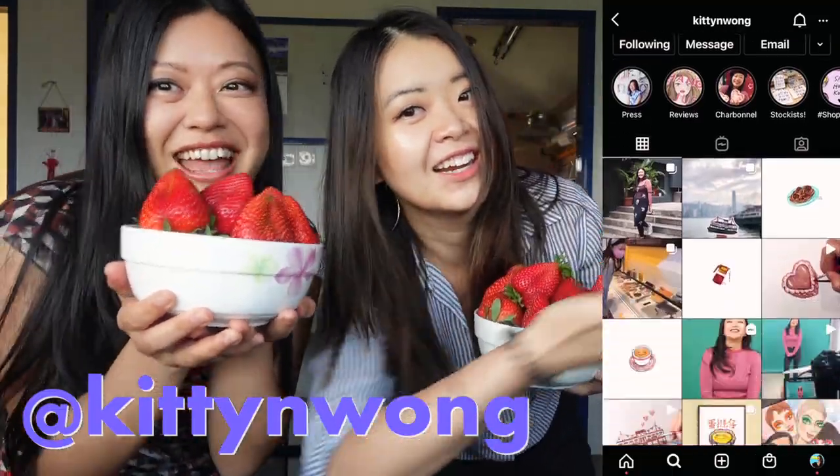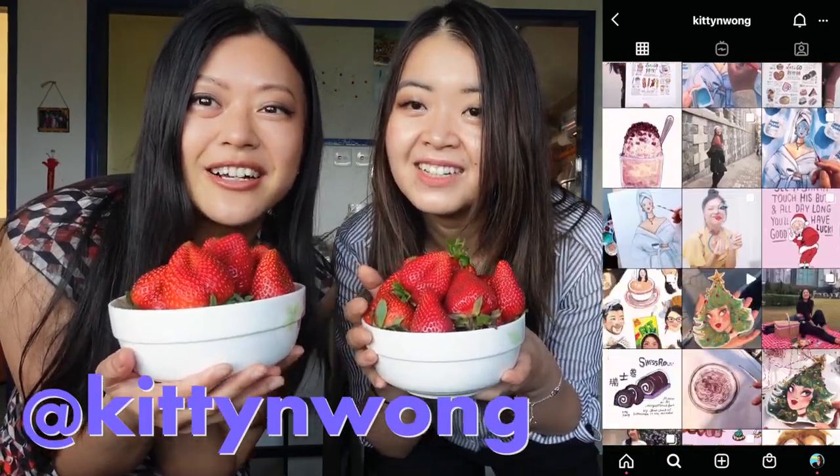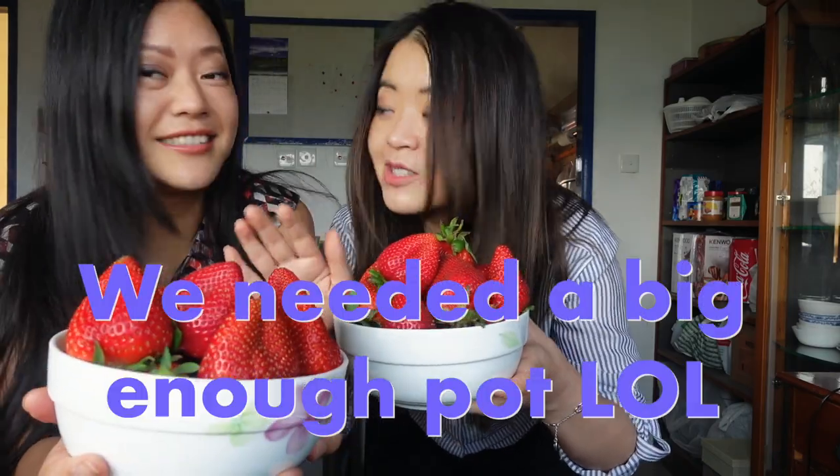I'll show her Instagram stuff. She's an illustrator in Hong Kong — I'll link all her stuff down below. But we're going to make jam today with strawberries. We had to go somewhere with a pot. Thank you, Kitty! Let's go!